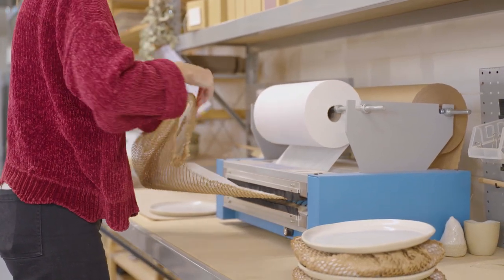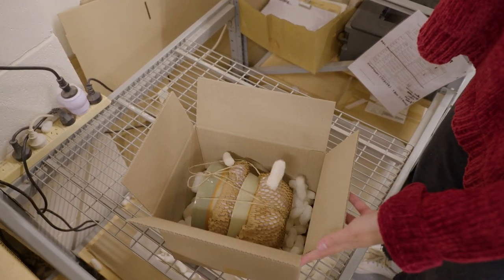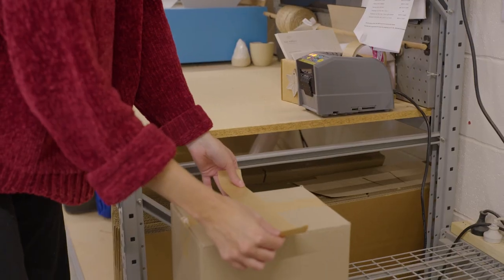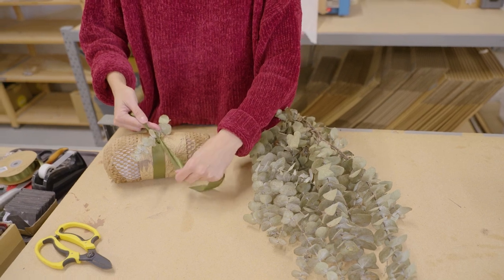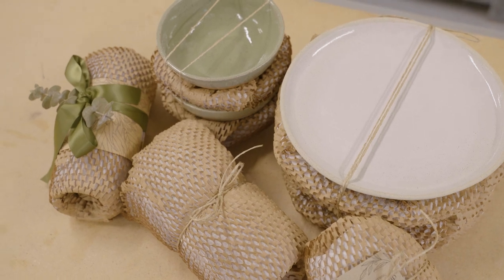We then place the items in the shipping box, surrounded by biodegradable packing peanuts, and seal up the box using paper tape. Since switching to Signet's packaging we are now very proud to ship 100% plastic free, and on top of that the Jami Honeycomb Wrap has helped to see no increase in damages during transit.